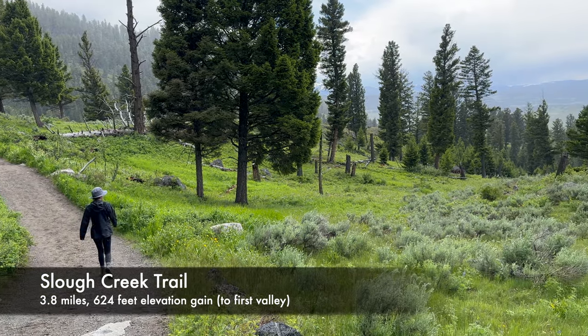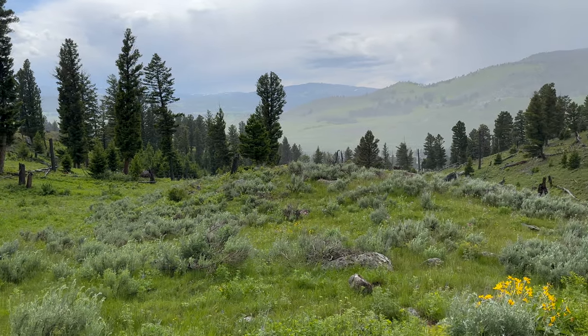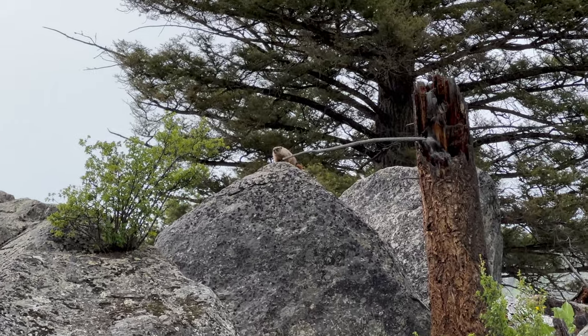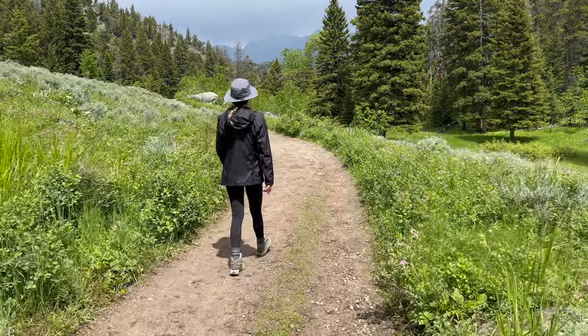The Slough Creek Trail is an opportunity to hike within Lamar Valley. This historic wagon trail leads to two meadows and hikes along Slough Creek, a popular fishing spot. You get the chance to see all the wildlife Lamar Valley has to offer while you hike.